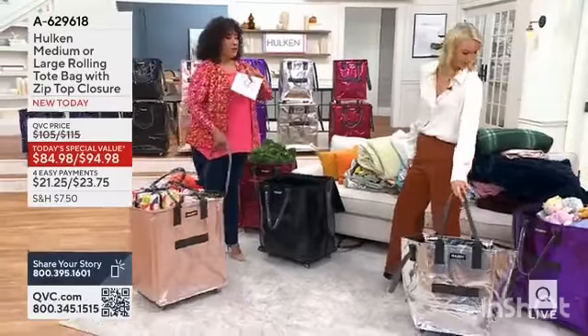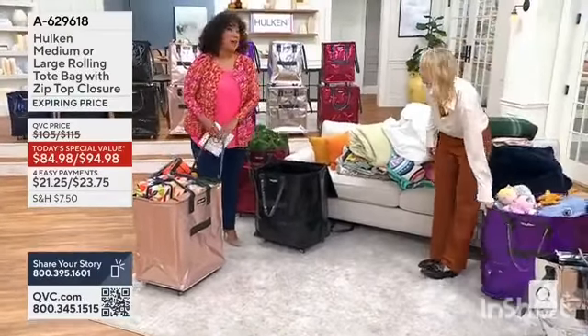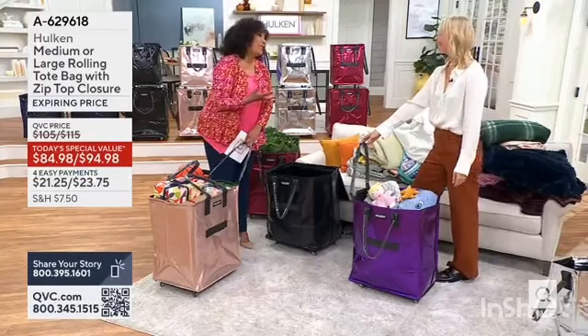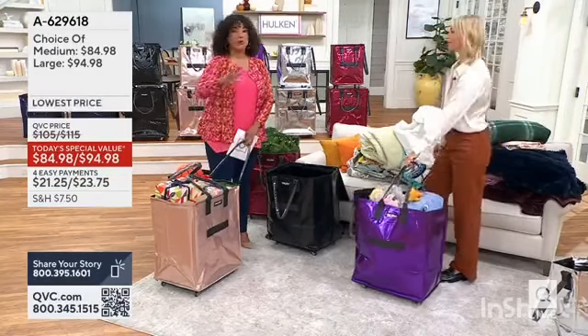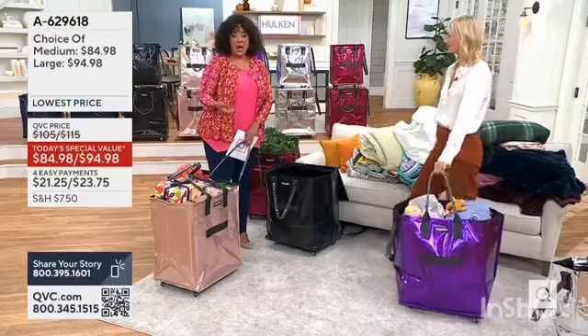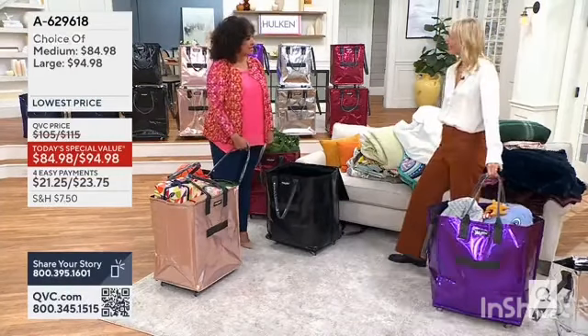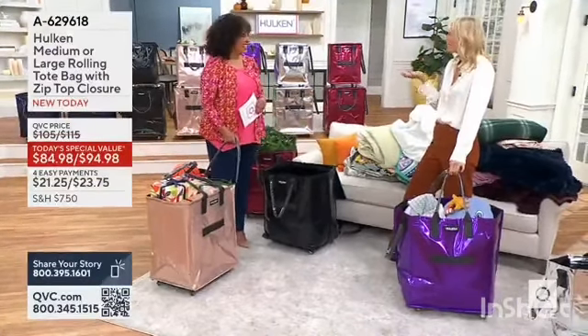When I was following the model walking in behind the very first time — because I was not like many people. If you weren't watching the one time it was here on QVC, when the Hulk rolling tote sold out, you never had an opportunity to see it. But when I was following her in, I felt like that's the smartest idea. And you don't realize how much you're actually schlepping.